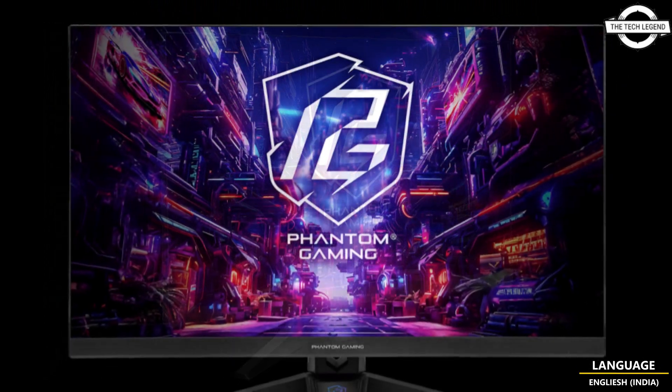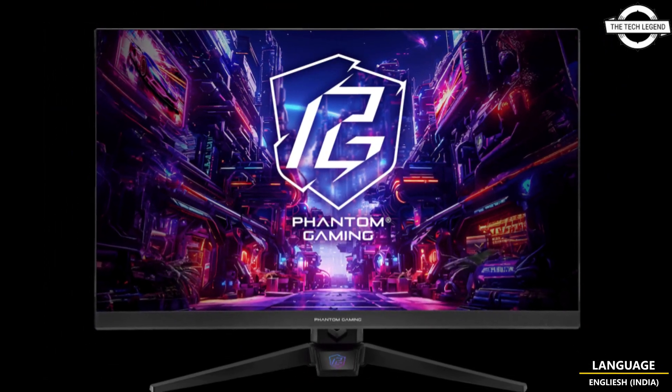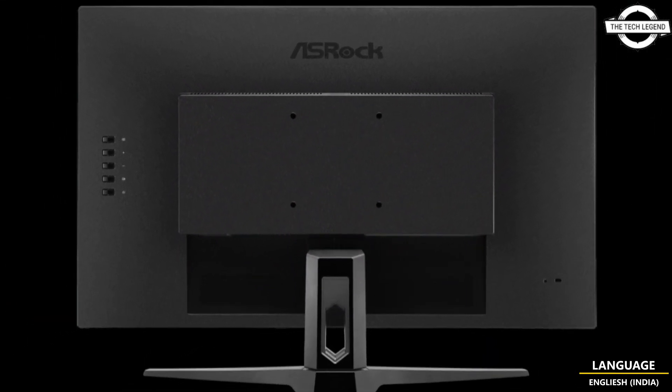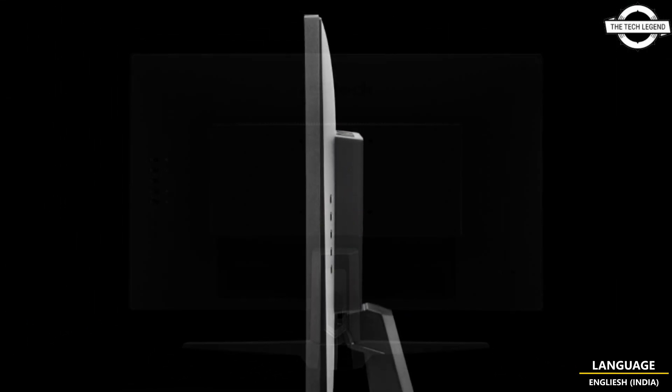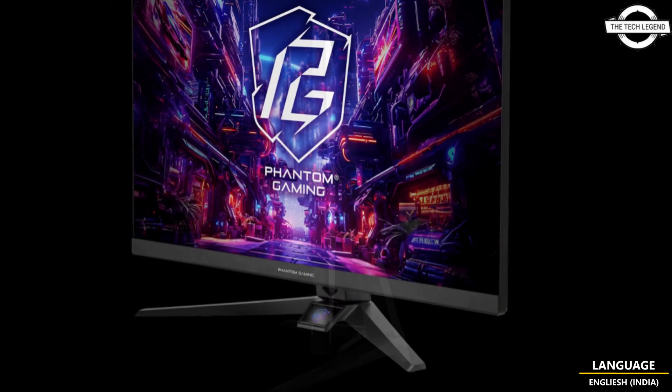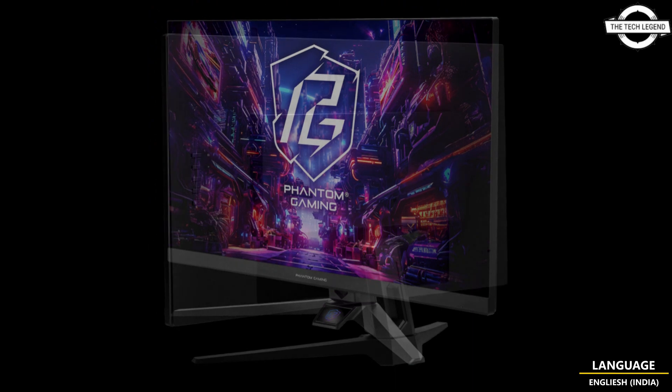The 27-inch Full HD IPS display features a 1ms MPRT response time, 94% DCI-P3 and sRGB color space coverage, and a 178-degree viewing angle.